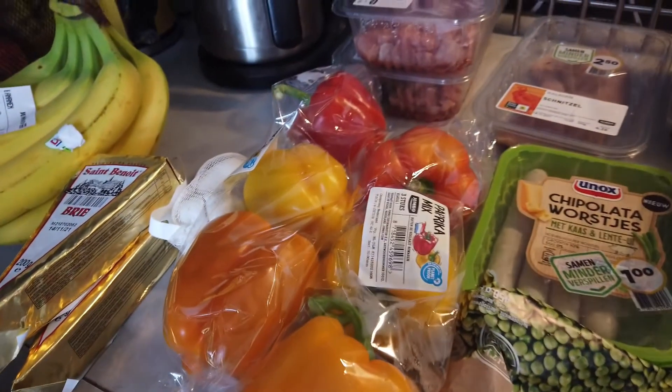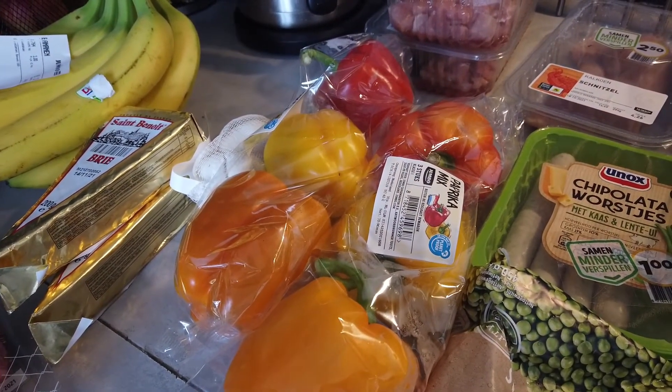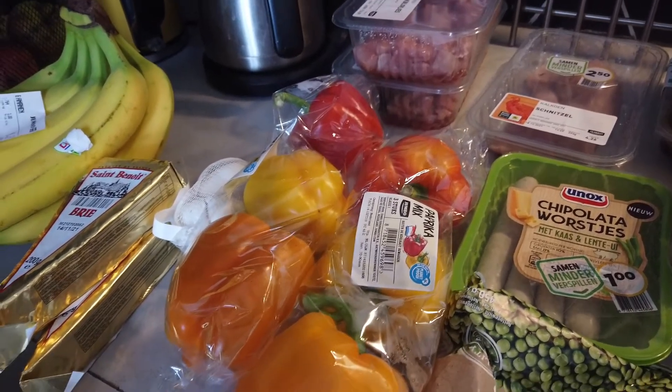I bought two packages of peppers for one euro each — they were in the weekly discount.